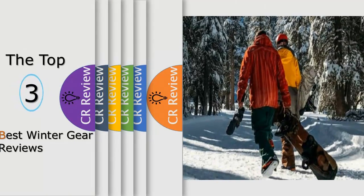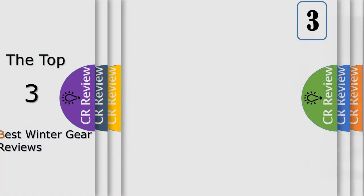Hello viewers, we have brought to you the top three best winter gear review, powered by the Fairviews Review.